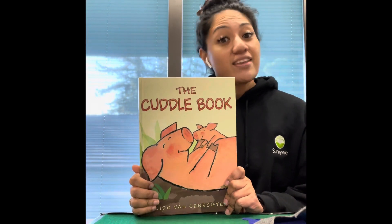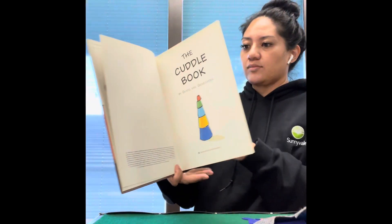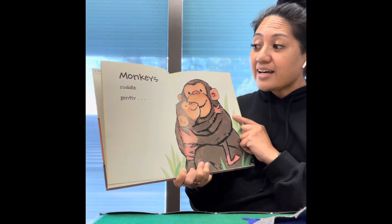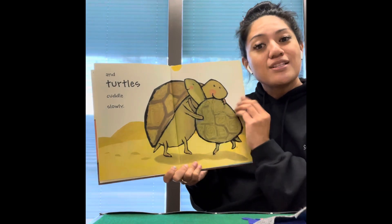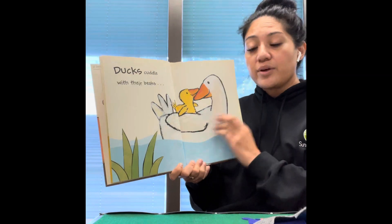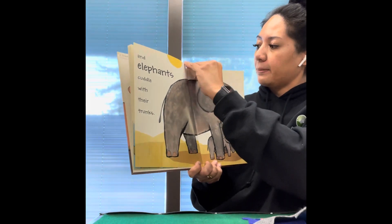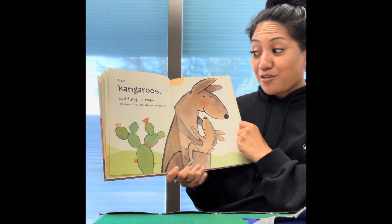Our first book is called The Cuddle Book. We need some morning cuddles — those are important. Everybody likes a good cuddle. Mama, I want a hug. Monkeys cuddle gently and turtles cuddle slowly. For kangaroos, cuddling is easy because they are always so close.